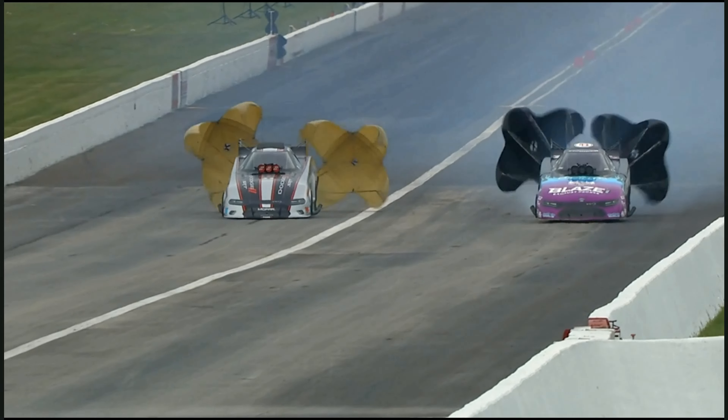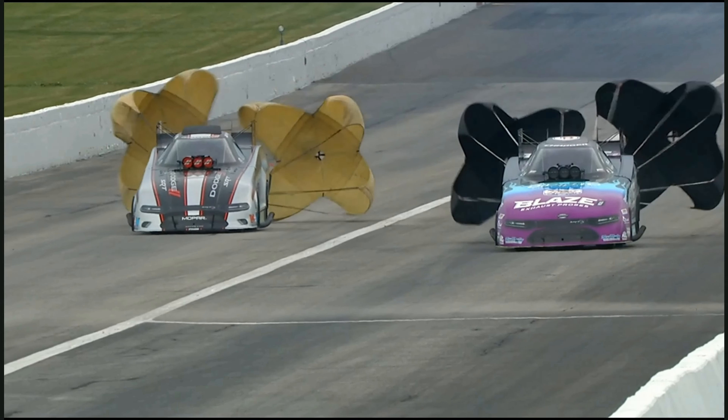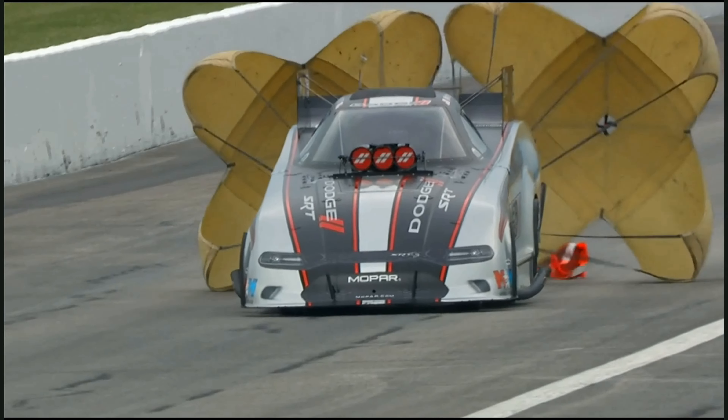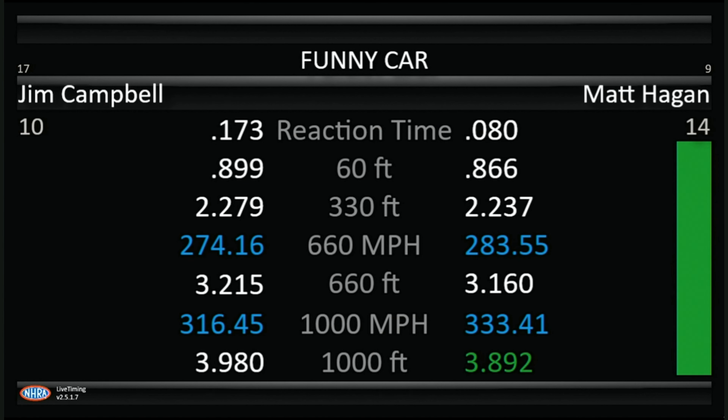Hagen goes 3.89. Campbell goes 3.98. Matt Hagen goes up to number four — the Dodge Power Brokers flexing a little muscle down there — and a 3.98, 316 miles an hour for Jim Campbell. I believe Jim Campbell and Jim Dunn are probably happier with that run than the Power Brokers are with theirs.